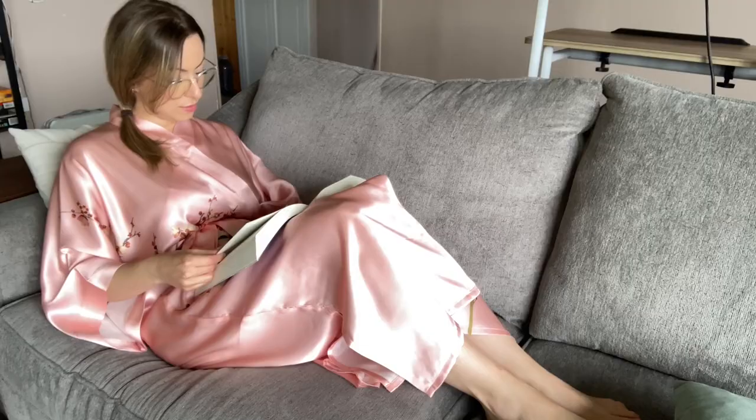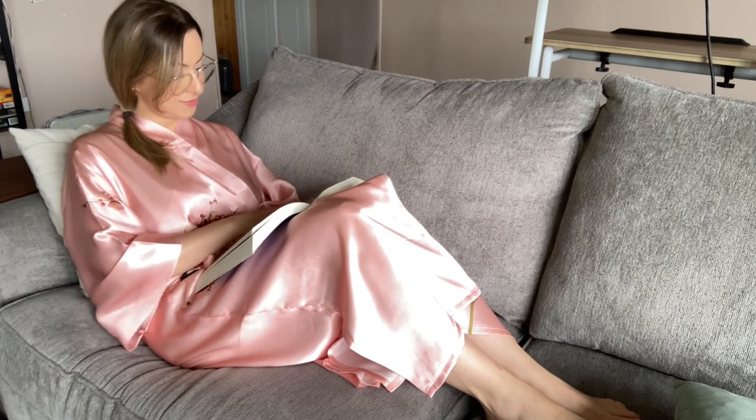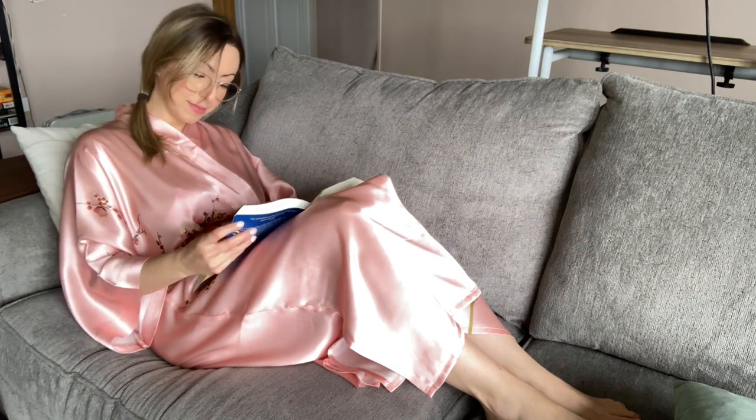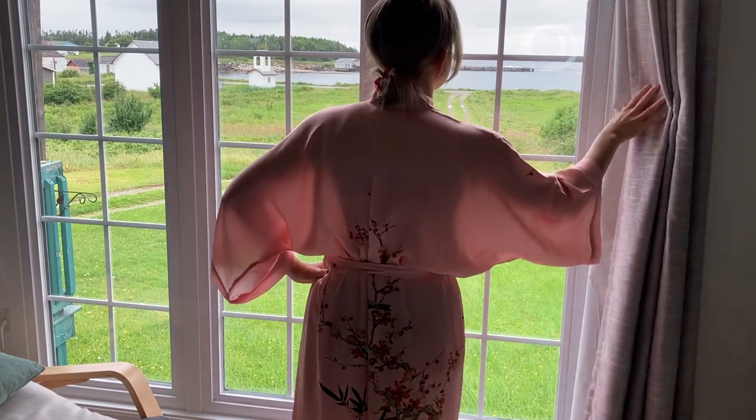Hey there, it's Megan with WTI. In my opinion, a little luxurious self-care does a body good, and this gorgeous Le Damon silk robe has been the perfect way for me to get a little taste of that every day.